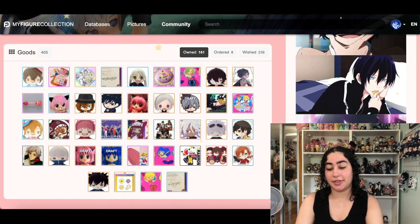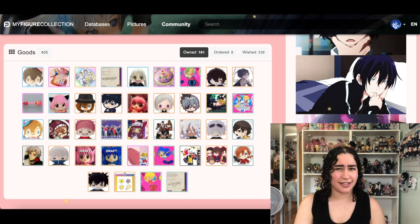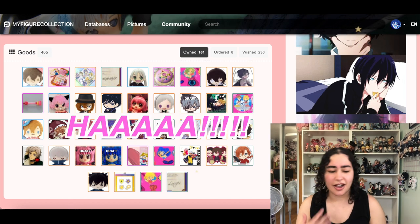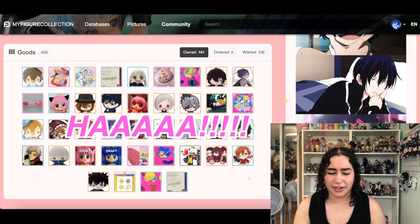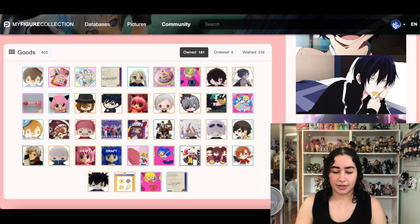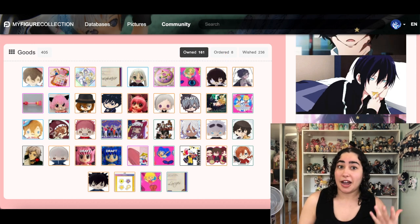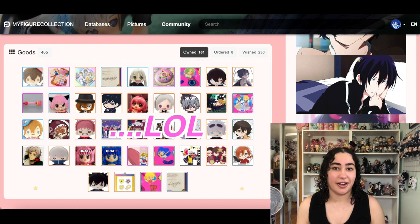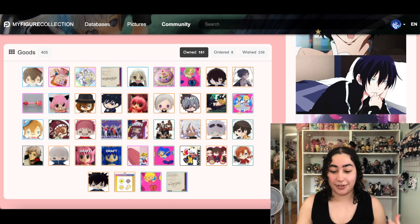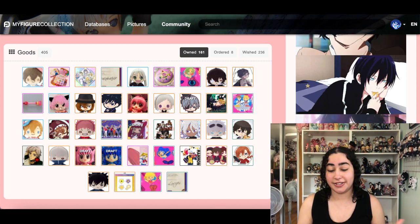We already finished cleaning up the figures category — thank god, that took like two parts. This one I don't think should take as long because I feel like there's not really much to explain about why I'm keeping or changing my mind on certain things, so hopefully this video won't be too long or require a second part.